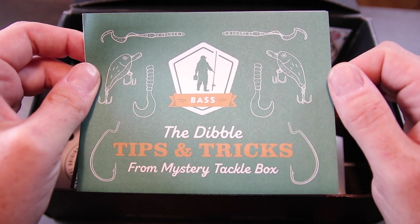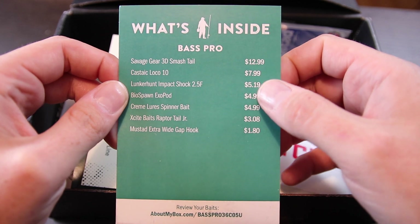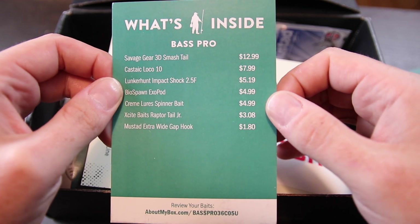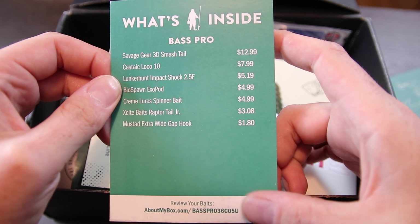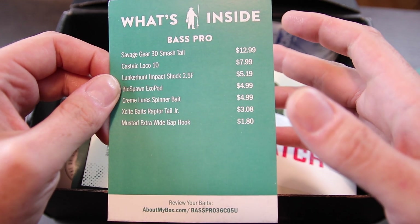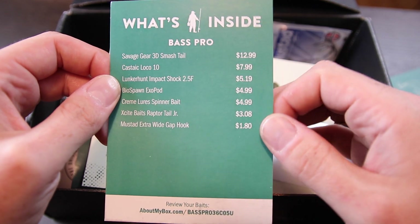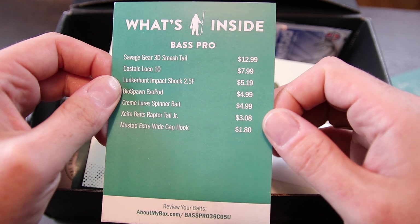I always recommend people check this out. Next up, we've got our bait card, which tells you what baits are in the box and gives you a rundown of how much each one is worth. It also has a link — online they've got a page about the baits in the box. I've actually started filming individual bait videos for Mystery Tackle Box, so if you go to that link, you'll find videos for each bait on that page — giving you a rundown of how to use each one.